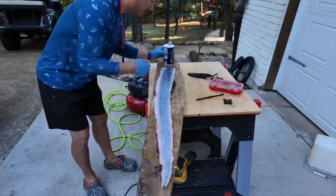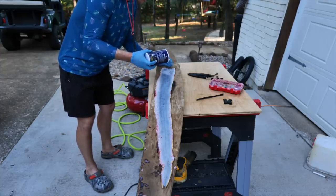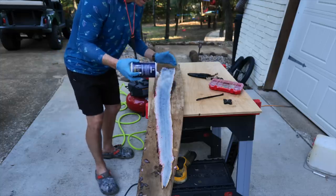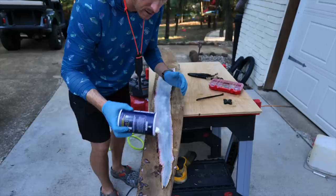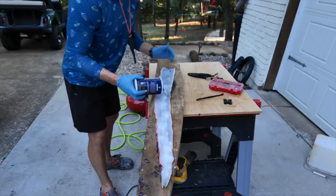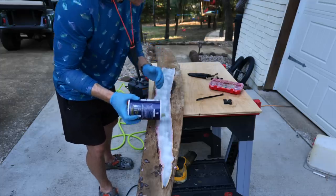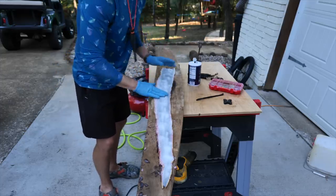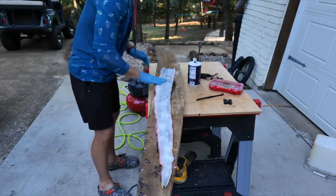We've got all the fleshy pieces scraped off — now we're just going to salt this. Making sure we're getting all that middle section real good to dry it out. The edges will just come off with a knife so it's not crucial, but they're super clean.